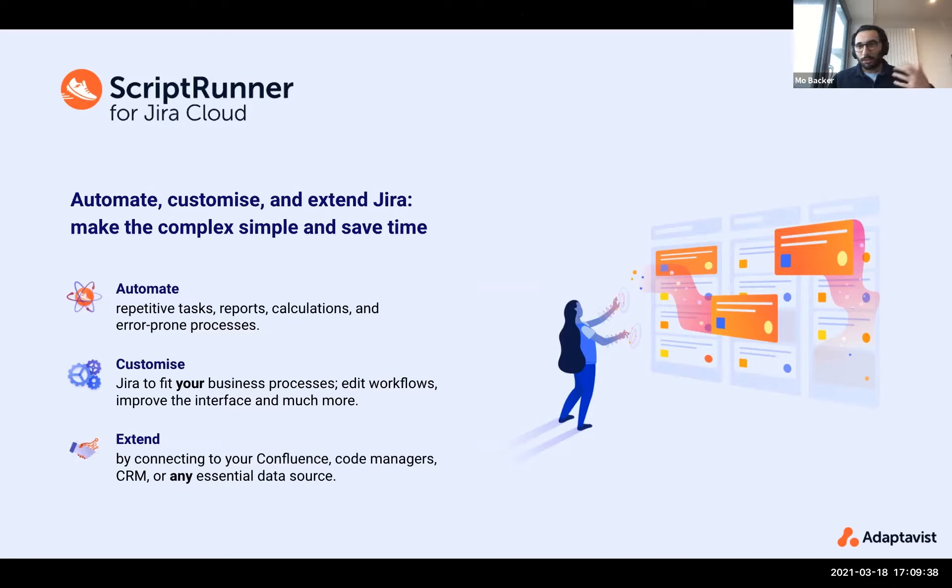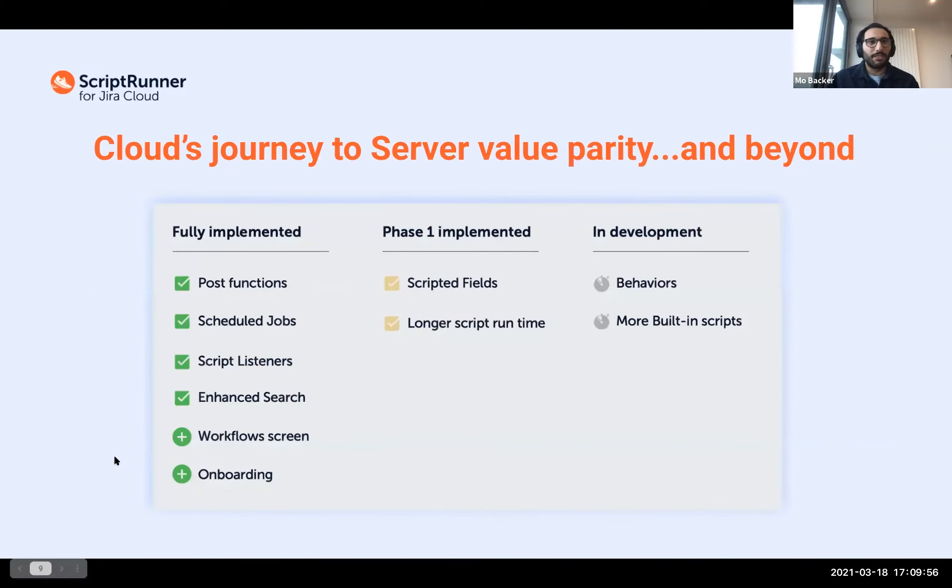Whether it's your tasks or reports, stripping out manual processes, editing workflows, or extending your access to connect to different data sources — that's all still there in ScriptRunner for JIRA Cloud. To give you a summary of where ScriptRunner for JIRA Cloud is the same and where it's different to on-prem: we're working towards value parity, and in some cases beyond. At the moment we're very close to matching on-prem. We have a lot of the core features you'd expect: post functions, scheduled jobs, listeners, enhanced search.